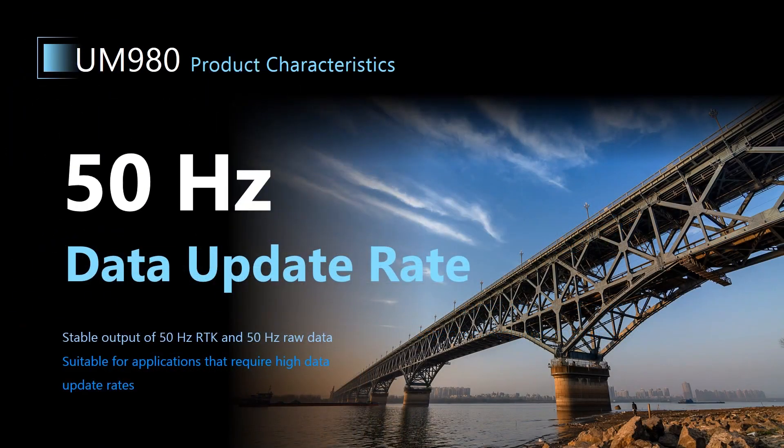Besides high sensitivity, UM980 can also provide a stable output of 50Hz RTK data and 50Hz raw observation data to meet the requirement of applications that need high update rates, such as bridge deformation monitoring.